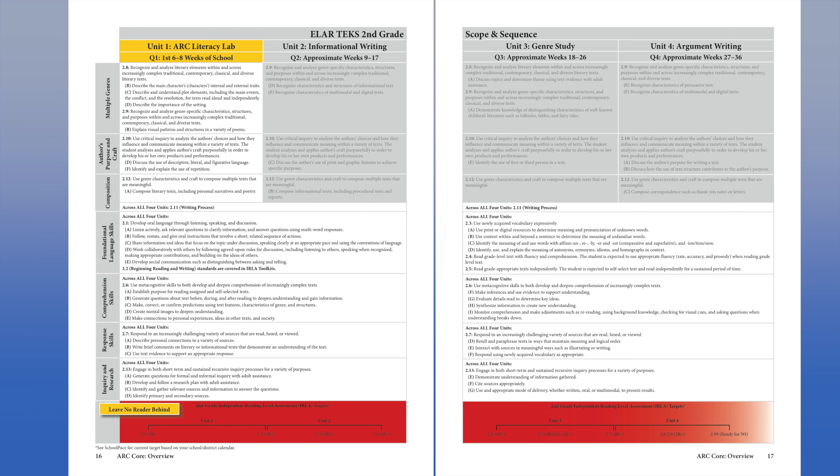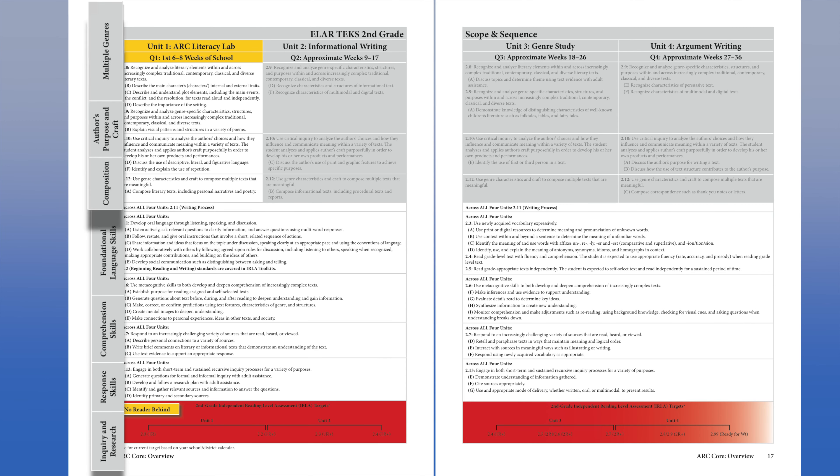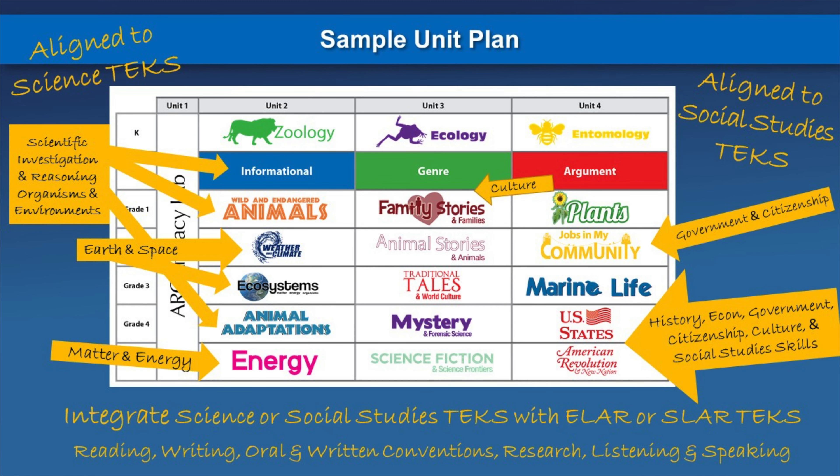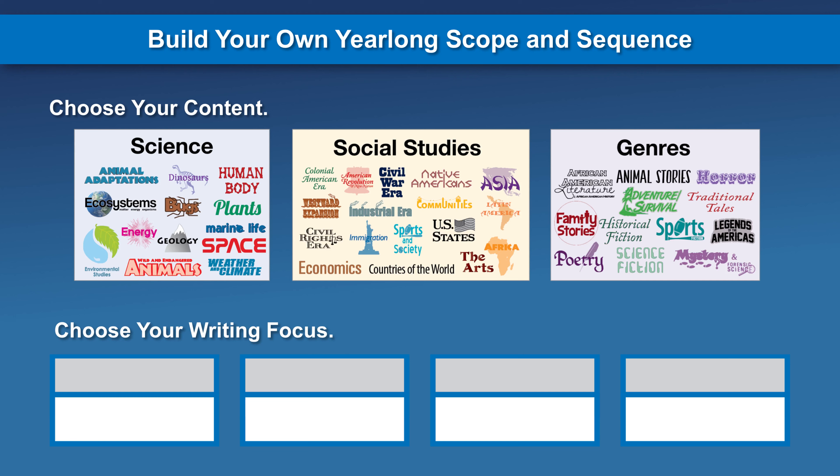All units are designed to integrate TEKS for reading, writing, and research into teachers' daily practice. Each unit has a focus cluster of reading and writing standards that teachers teach and assess through complex texts, constructed responses, and rubrics. While year by year, focusing on only three or four topics, students build deep content knowledge about the real world. Research Labs is completely modular.